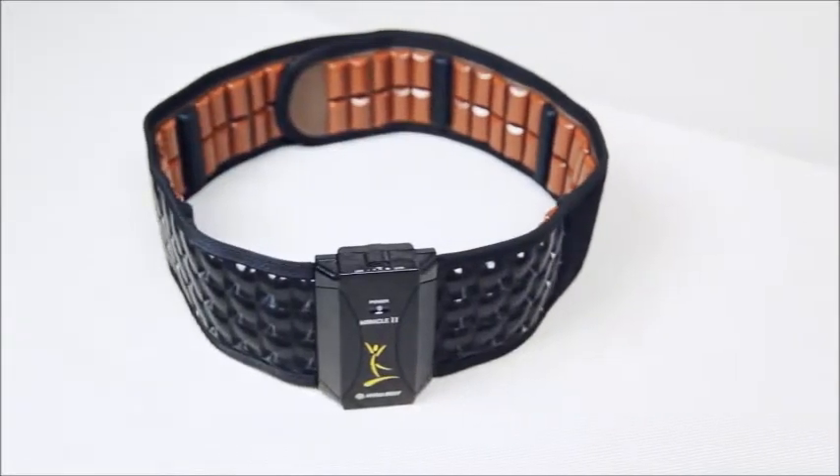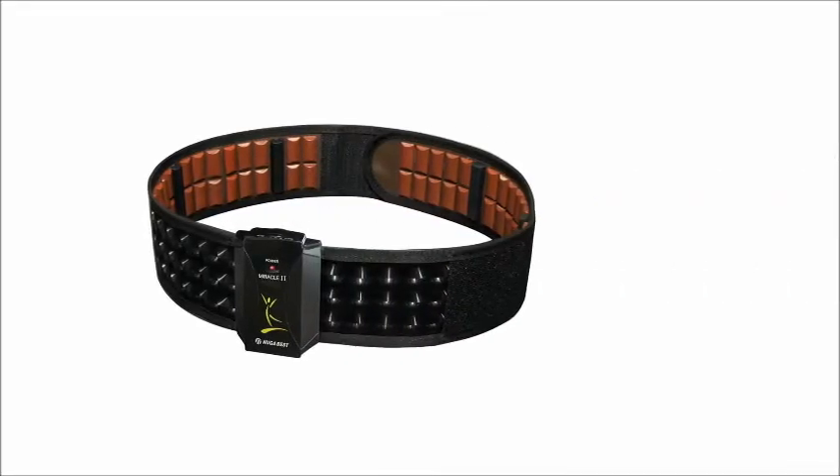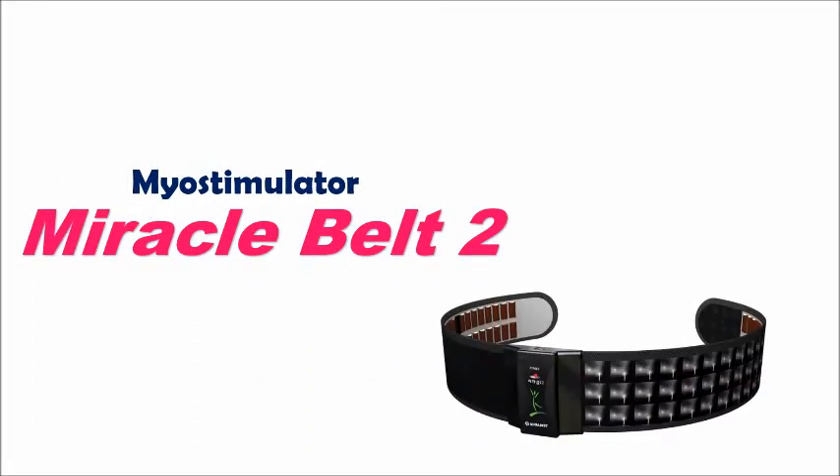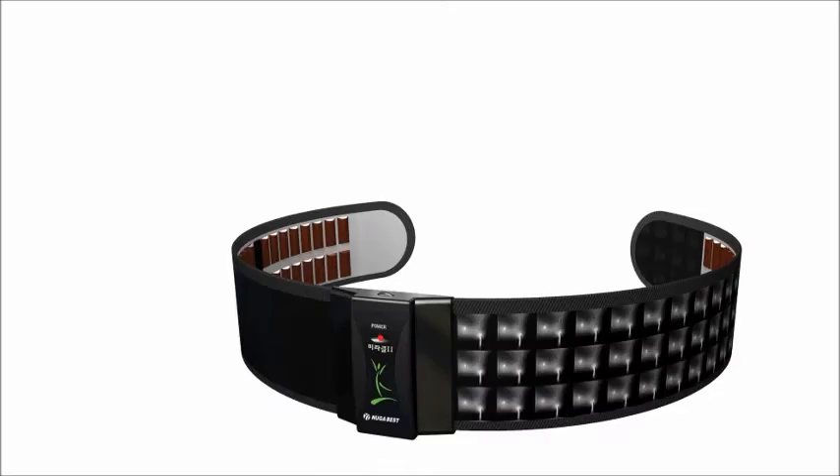The best assistant in the fight against weakened muscles is the Unique Belt Miracle 2 from Nouga Medical. This device, translated as Miracle, has truly wonderful properties.